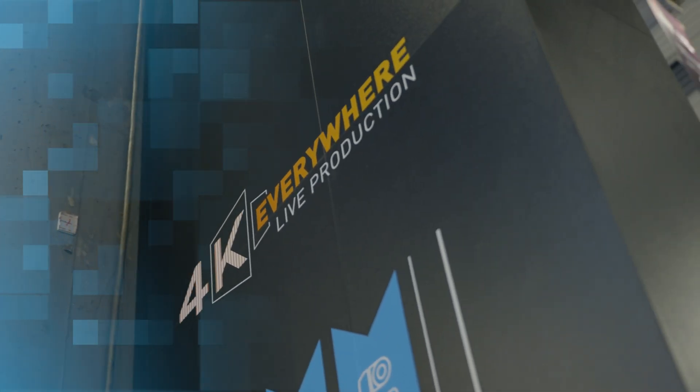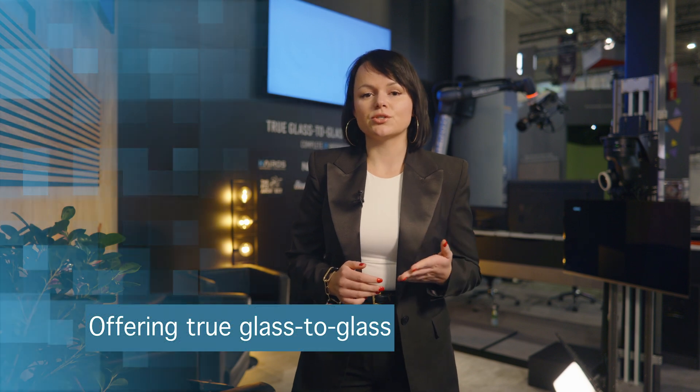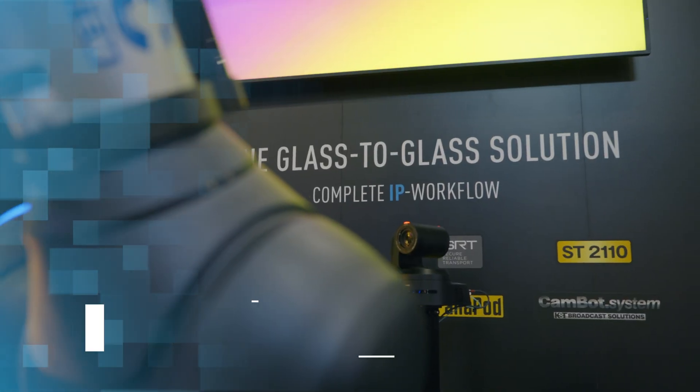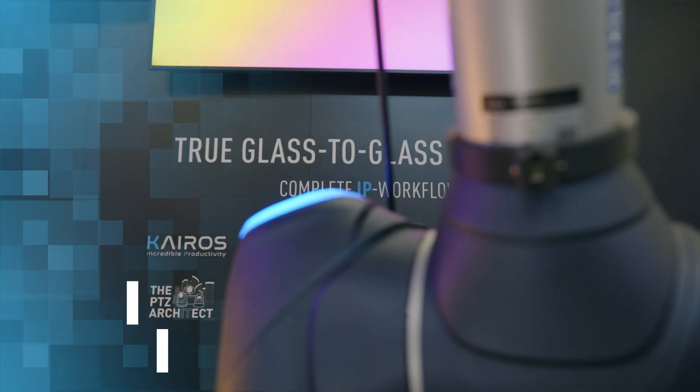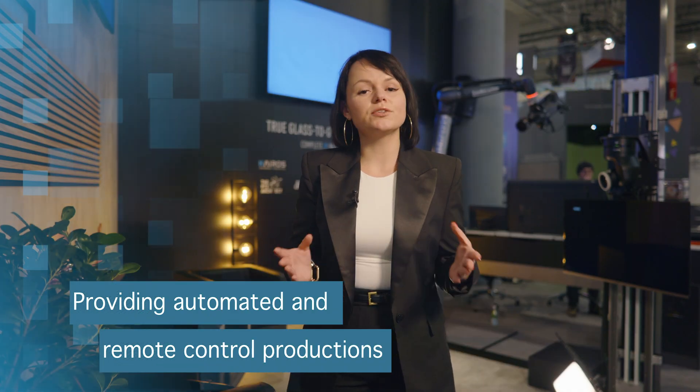Panasonic's studio production of tomorrow is based on three principles: offering a true glass-to-glass solution, enabling full IP workflow, and providing automated and remote control productions. All three provide media and entertainment professionals flexibility and control without sacrifice on quality.